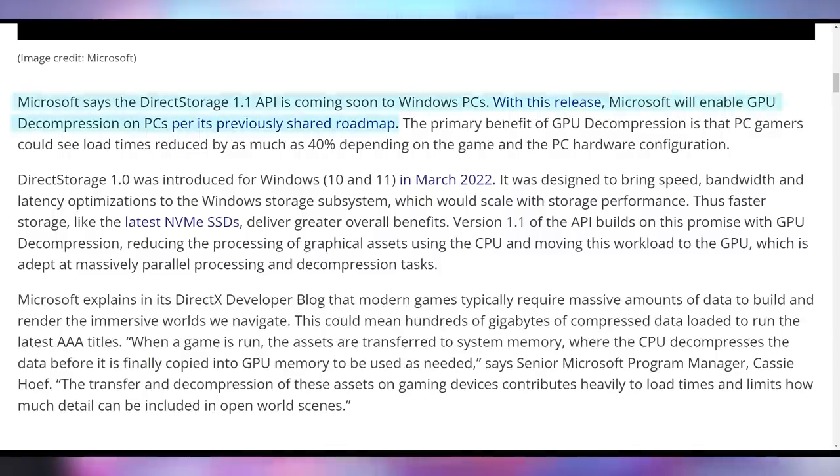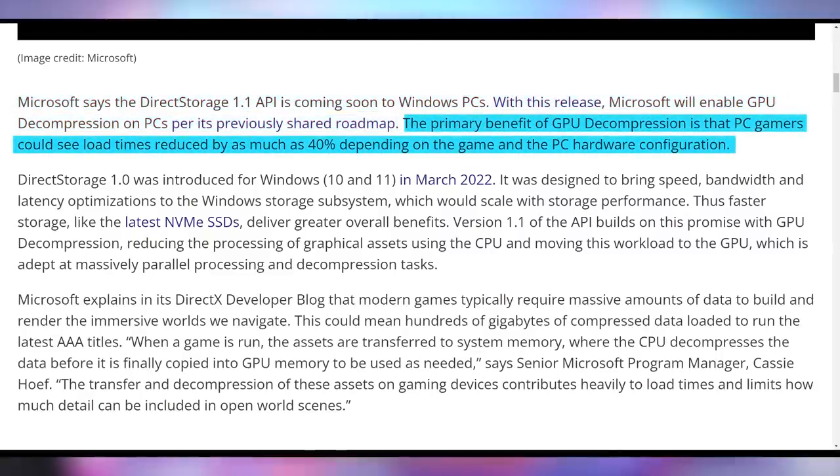This allows PCs to actually catch up to consoles, which load games a lot faster. The PlayStation 5 loads video games nearly instantly — it's like two seconds to get into a loaded game from the home screen. Xbox Series X is also incredibly fast. Direct Storage 1.1's API now opens up GPU decompression. It used to be that it could compress but not decompress, so the CPU still had to do the heavy lifting.